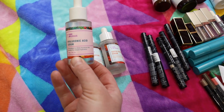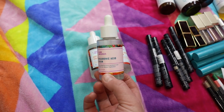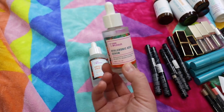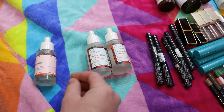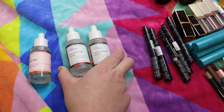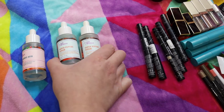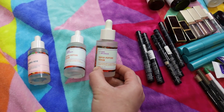I just ran out of the Good Molecules Hyaluronic Acid Serum and can see myself purchasing it again, probably the next time I place a Beautylish order. I like to mix this with the Belif True Cream Moisturizing Balm at night — it's a really good serum, I feel like my skin is more hydrated with it, and it's relatively inexpensive and effective. I also used up two of the Good Molecules Super Peptide Serum, which I use after my treatment products, and I purchased another one during the Beautylish gift card event.